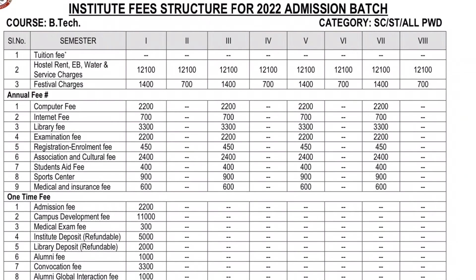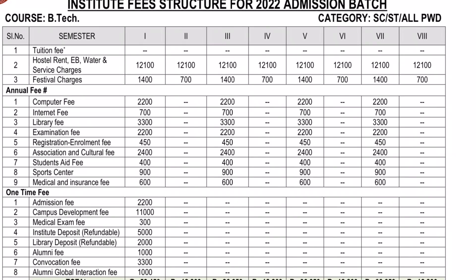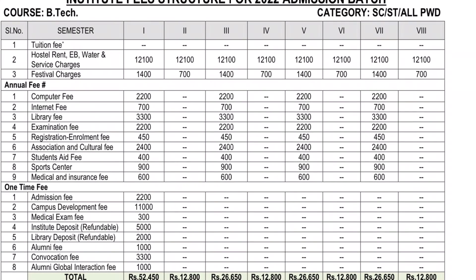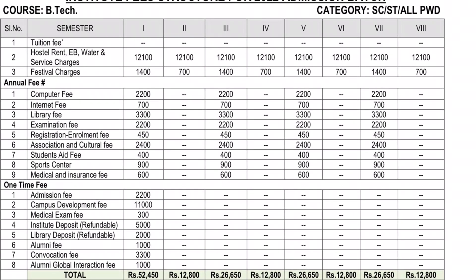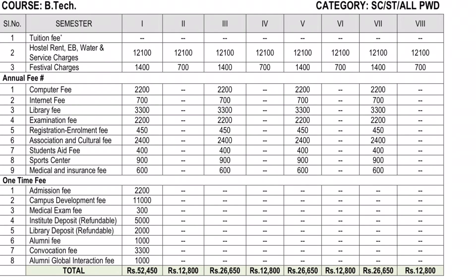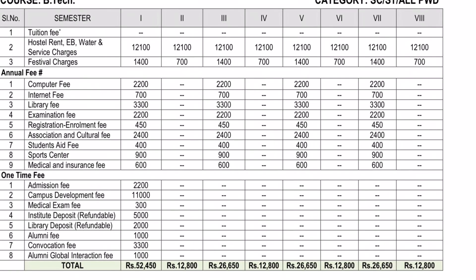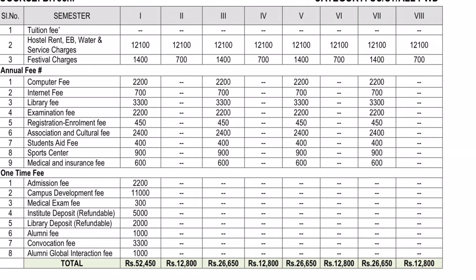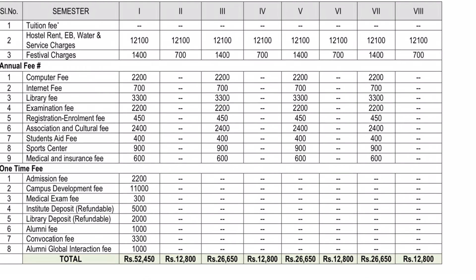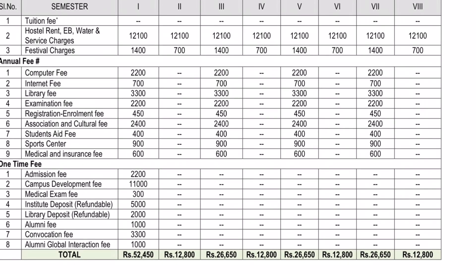As you can see, you are eligible in some institutes for a scholarship program. Irrespective of your category or income, there are merit-based scholarship programs. You can check the institute website for details. If you are enrolled, your seniors can also guide you. You can apply to both organizations for scholarship programs.